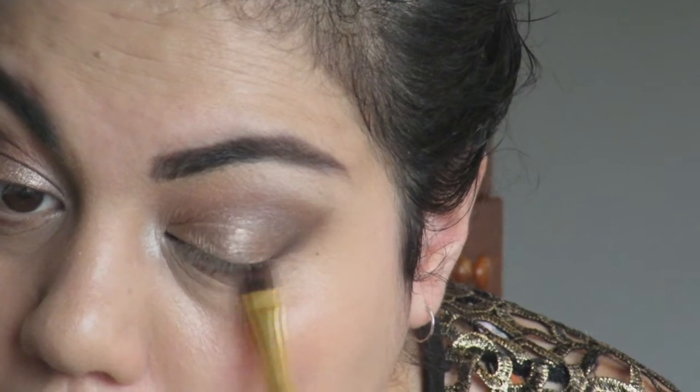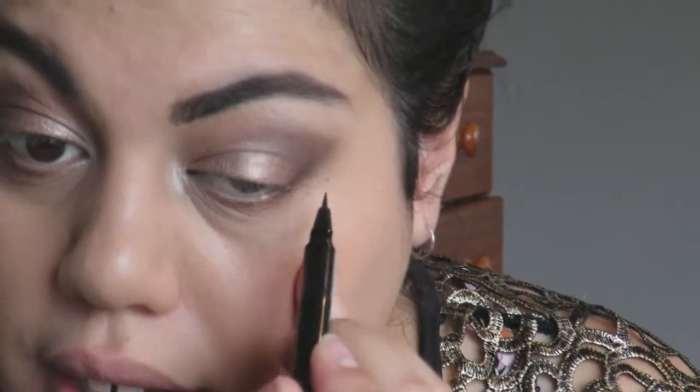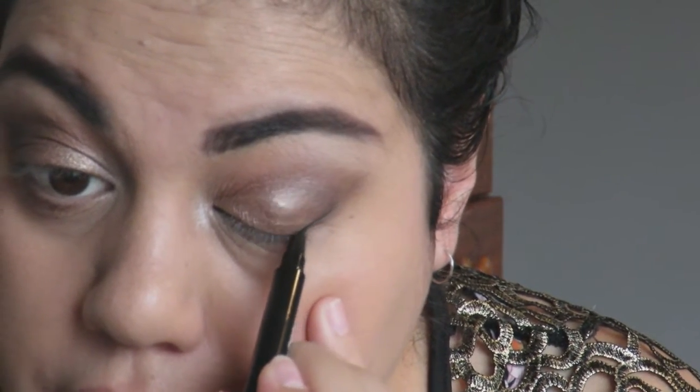Imagine if she named the colors after her animals — one called Louis and one called Zeus. By the way, if you don't watch her, those are her dogs' names. Just going to do a very simple wing using the Maybelline Master Precise liquid liner — I freaking love this one, it's so good.